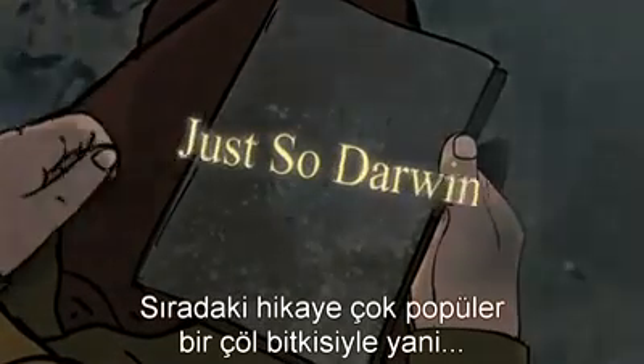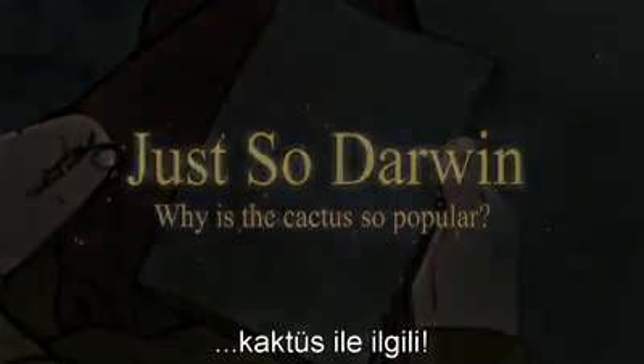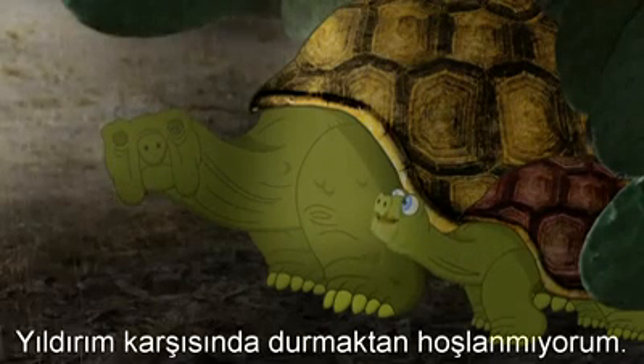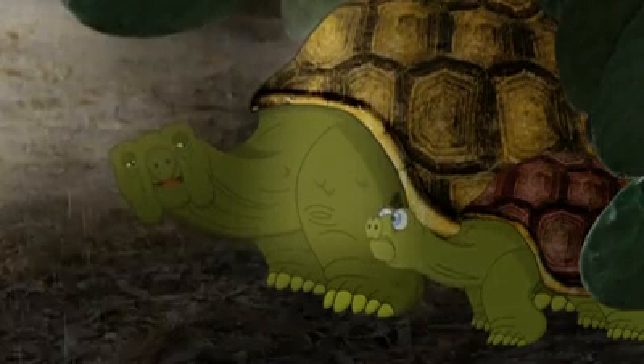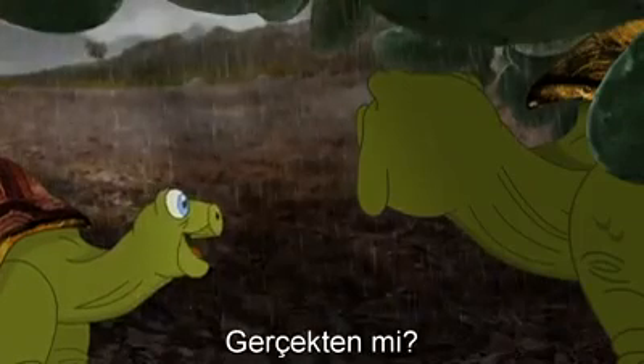The next story is all about a very popular desert plant called a cactus. 'I don't like this thunder and lightning.' 'It'll soon pass, Sam.' 'And just think how good all this rain is for the plants.' 'Really, Grandad?'